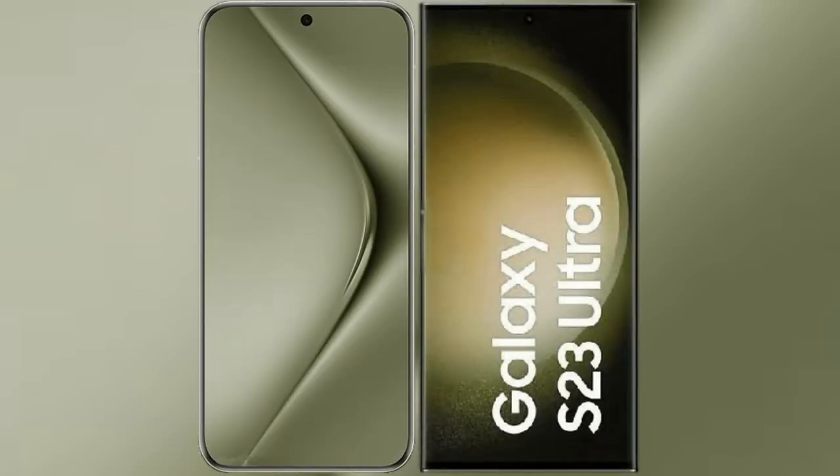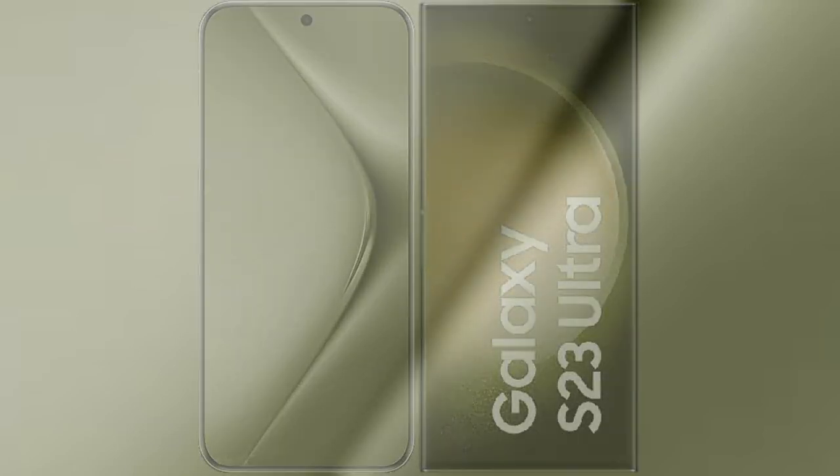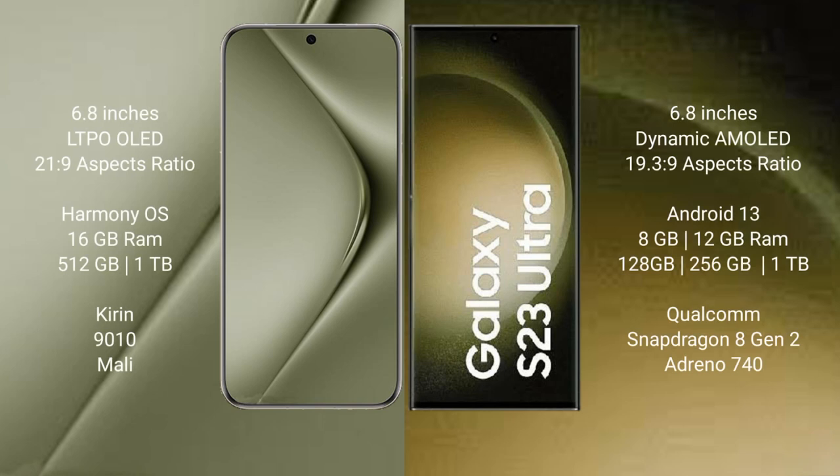I will compare the new Huawei Pura 70 Ultra with the Samsung Galaxy S23 Ultra. The Huawei Pura 70 Ultra comes with a 6.8-inch LTPO AMOLED display, and the Samsung Galaxy S23 Ultra also comes with a 6.8-inch Dynamic AMOLED display.